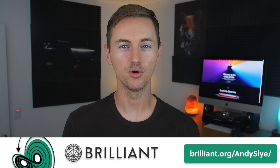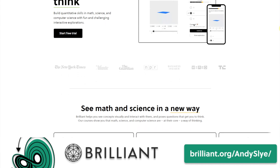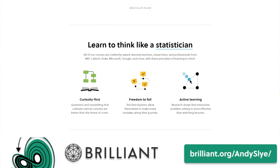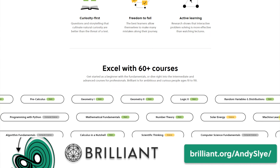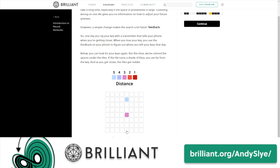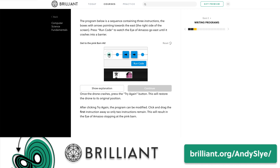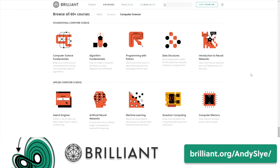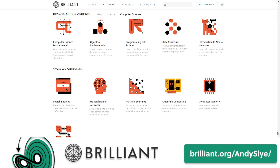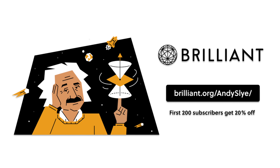Before we get into the biggest difference, today's sponsor is Brilliant, the best place to learn about math and science. Brilliant is a website and app with over 60 interactive courses covering basic mathematics, chemistry, and machine learning, helping you develop true understanding through active problem solving, practice sections, and daily problems. Go to brilliant.org/AndySly to sign up for free, and the first 200 people will get 20% off their annual premium membership.